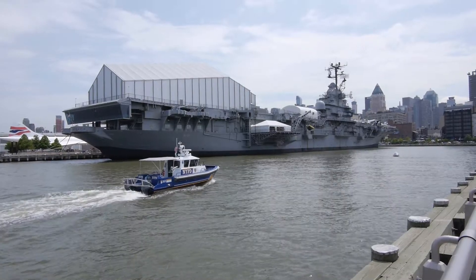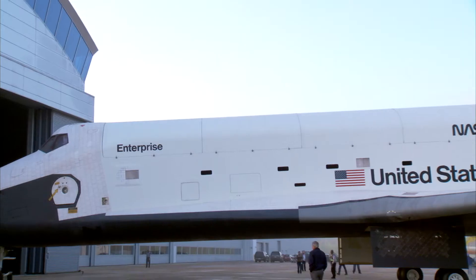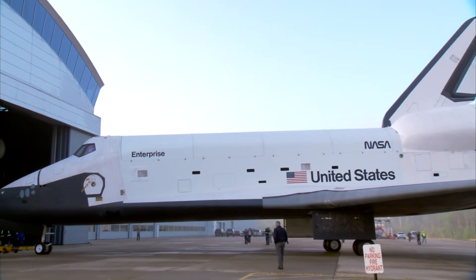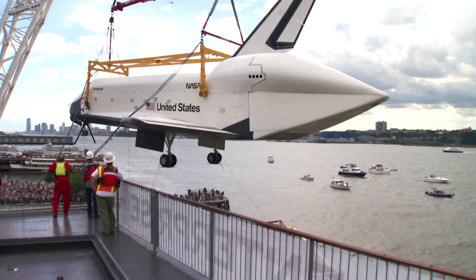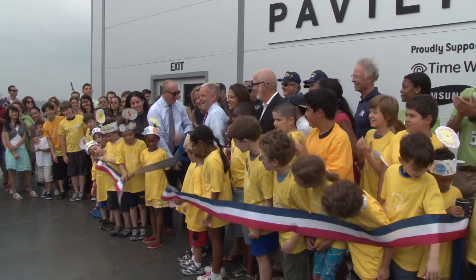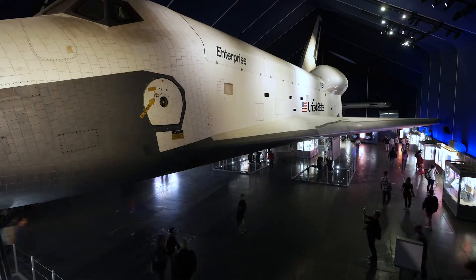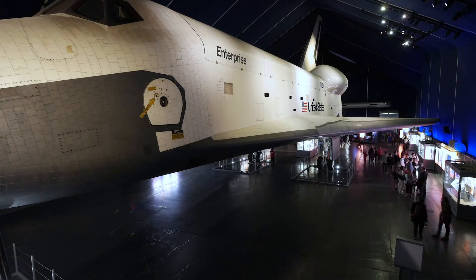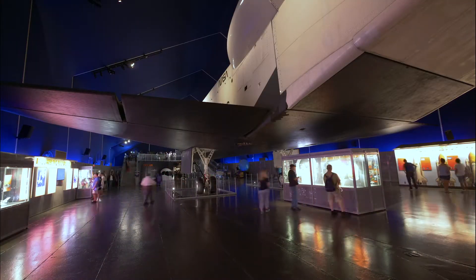At the Intrepid Sea, Air and Space Museum, we are proud to showcase the Space Shuttle Enterprise, NASA's first shuttle and the largest space artifact in the Northeast. Every day in our Space Shuttle Pavilion, we use Enterprise to connect visitors and students to the history and technology behind space exploration in the 20th century.